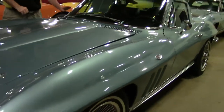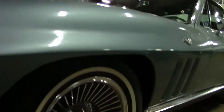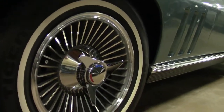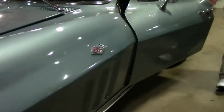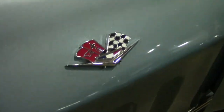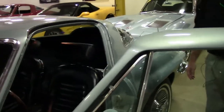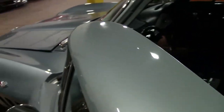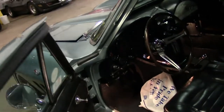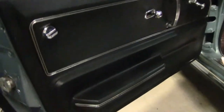The windshield is in excellent shape, nice and bright. Excellent tread depth on the radial tires. This has the dark blue interior. Telescoping wheel, power windows — I think that's every option in the book. Nice and clear gauges.